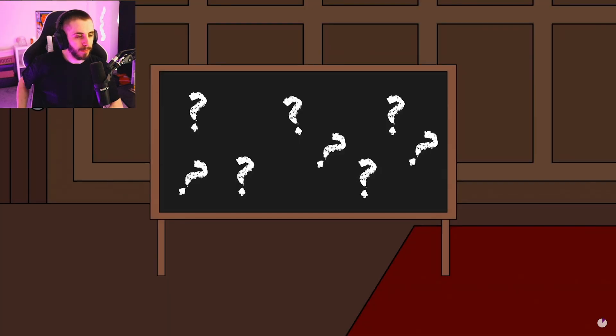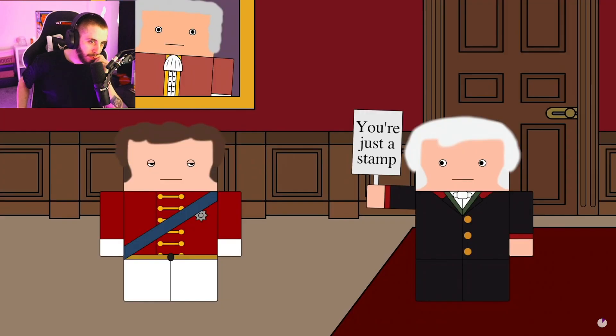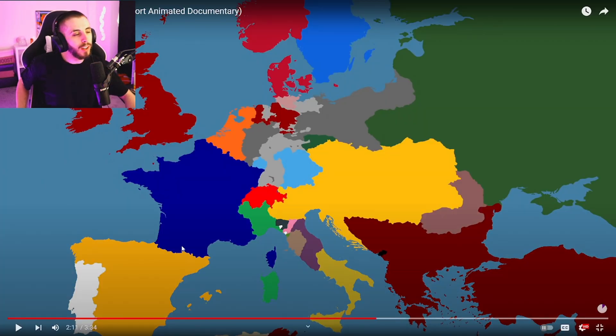Not only was Hanover enlarged, but it was also made a kingdom with George as its first monarch. His son would succeed him as George IV. So with the same king in charge of both states, was there any formal attempt to unite the two? Nope. The reason was that Britain was a quickly liberalizing country with established limits on royal and noble power, whereas Hanover was not.